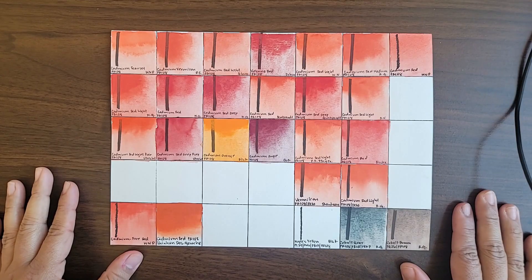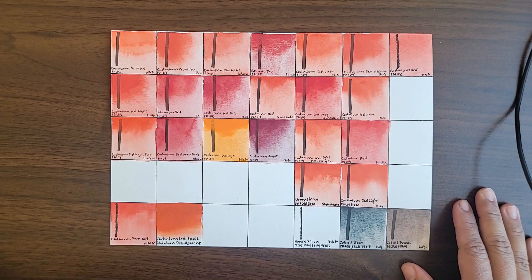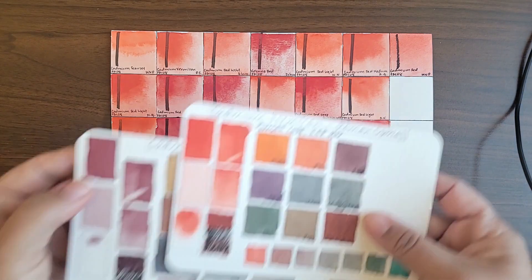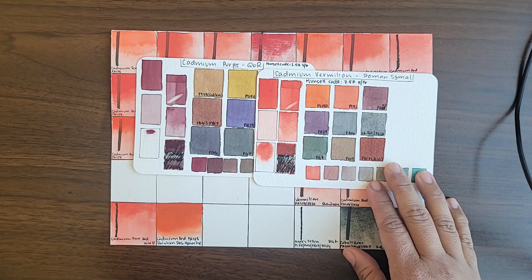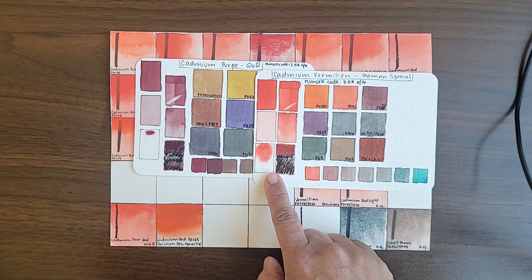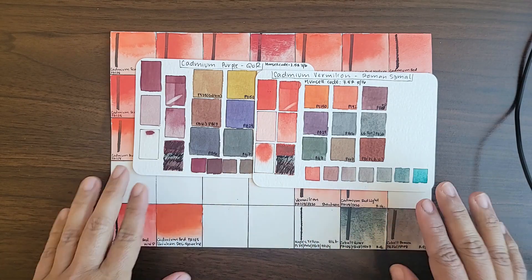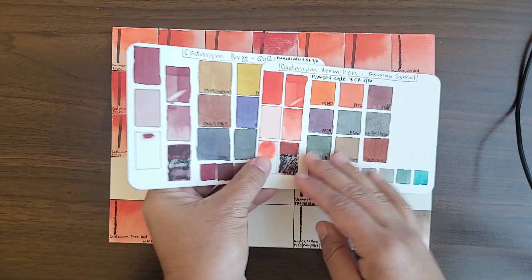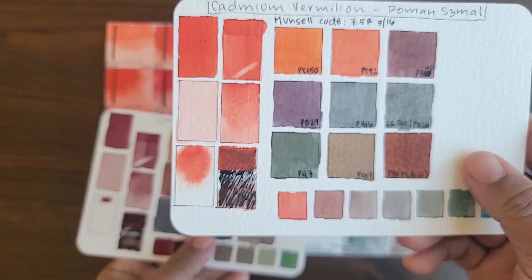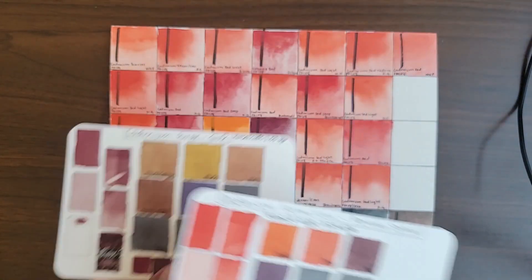As far as dispersion and flow, this is very variable among different brands. As I showcased earlier, Cadmium Vermilion disperses extremely well, like most Roman Szmal paints. But interestingly, Cadmium Purple stays put, unlike other Schmincke paints. All the rest of the cadmium reds are very variable, so they don't have a specific characteristic common to all cadmium red paints.